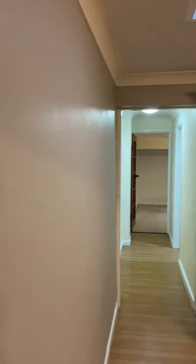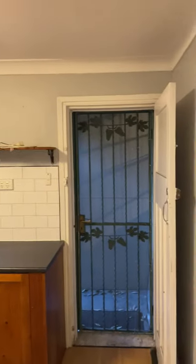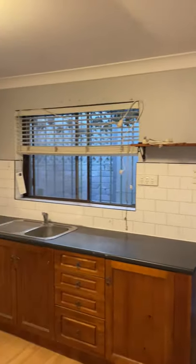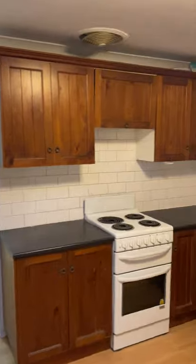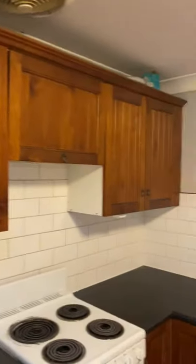Freshly painted kitchen. This electric stove. Plenty of storage cupboards around.